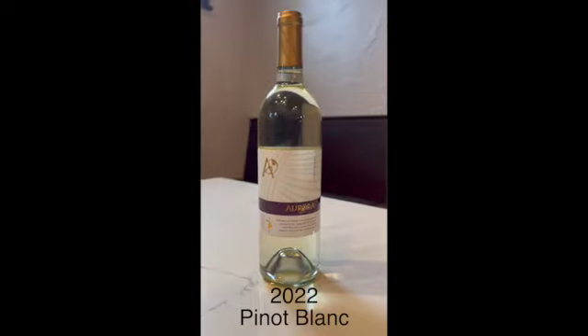2022 Pinot Blanc. This wine is new for Aurora Cellars and we're excited to keep releasing it into the future so that people can taste all the different vintages. Pinot Blanc is a very transparent wine — it shows the growing conditions, it shows how it was made. This wine is really fun and it can go with a variety of things, but it also has some nice subtle aromatics to enjoy on its own.